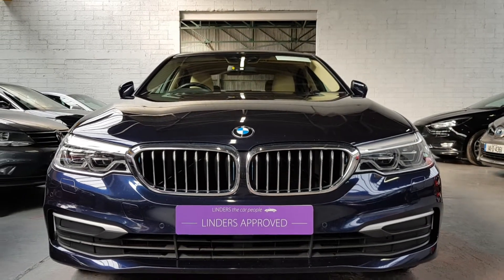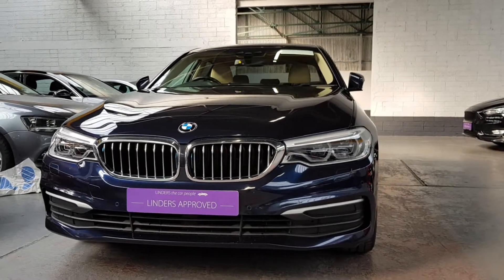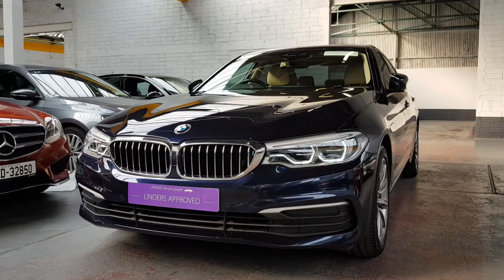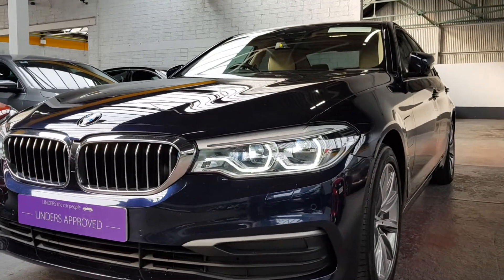Hi, it's Barry here from Linders in Chapel Izzard with a video on this beautiful BMW 5 Series that just arrived. This is the BMW 530e, a plug-in hybrid — absolutely stunning car with a lovely spec as well.